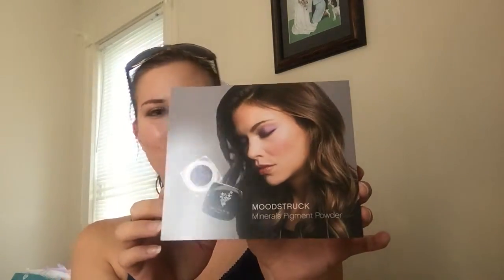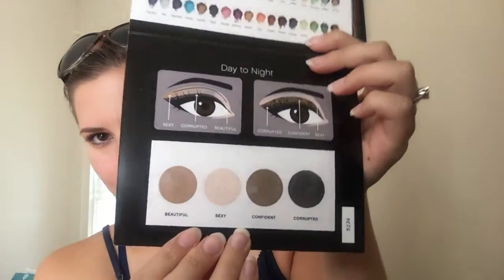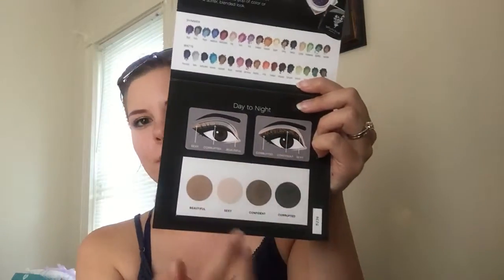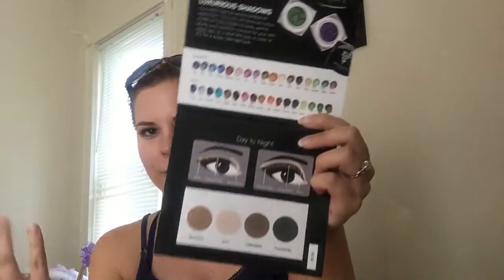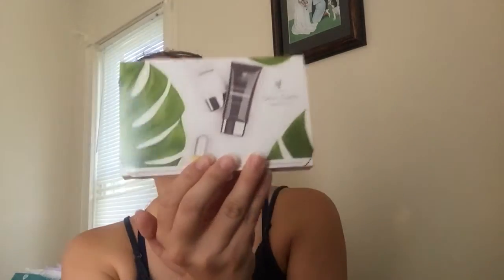The next sample card is for the Moodstruck Mineral Pigments — it's a very pretty card with purple on the front. When you open it up, it has four shadow samples: Beautiful, Sexy, Confident, and Corrupted. It gives you some eye looks to play around with and shows all the different colors available. I also noticed they added Adorable and Enamor to the full collection — I got those in July and love them too.